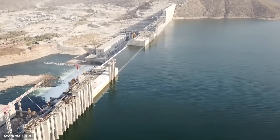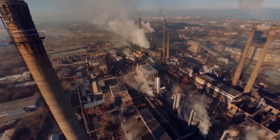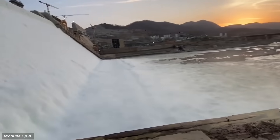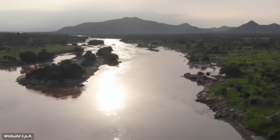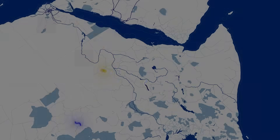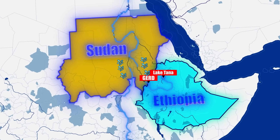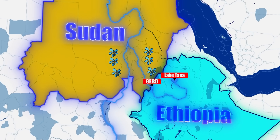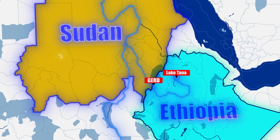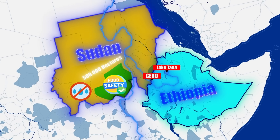The Grand Ethiopian Renaissance Dam is also a win for the environment, or at least parts of it. As a renewable energy source, it reduces reliance on fossil fuels and helps combat climate change by cutting greenhouse gas emissions. Its location in a narrow gorge minimizes water evaporation compared to downstream reservoirs like Egypt's Aswan High Dam. For Sudan, GERD offers several benefits. By regulating water flow during floods and droughts, it could stabilize agriculture along the Nile while reducing sedimentation that clogs irrigation systems. This could enable Sudan to irrigate up to 500,000 hectares of new farmland, boosting food security in a region often plagued by shortages.